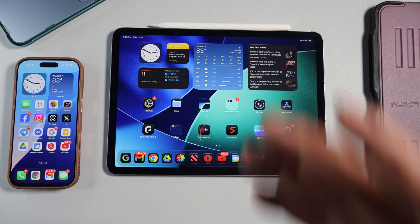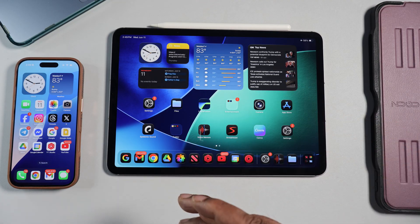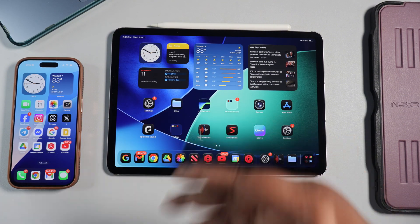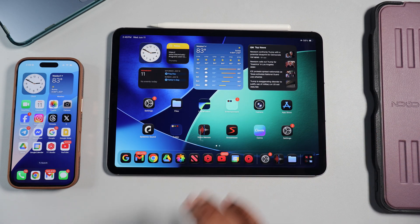Now I have a new interest in iPads. WWDC25 is going on and we got a lot of new software things going on. We got iPad OS 26 the beta and there's some things that we need to talk about, so let's get into it.